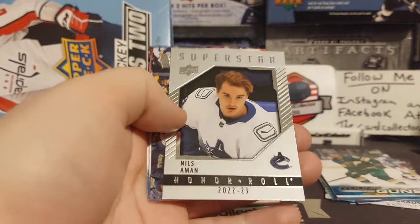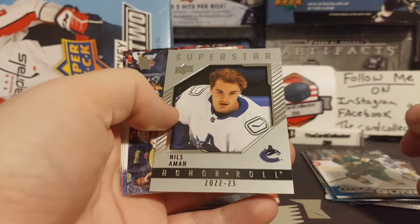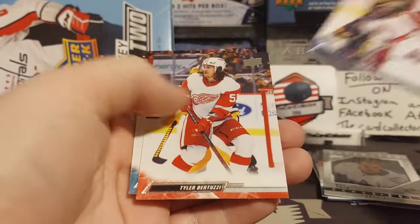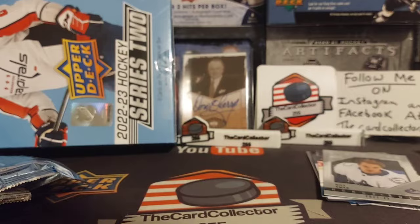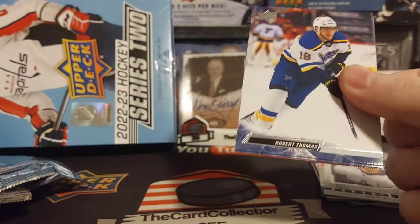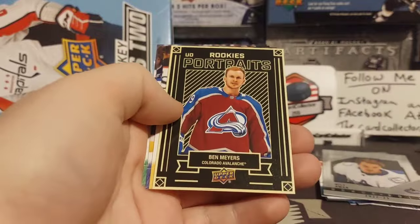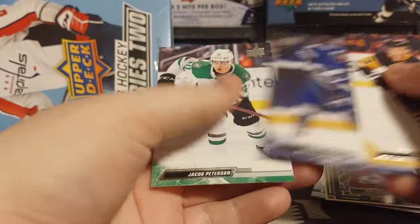We got Lee. Superstars of Niles Amin. Brock Besser, Bertuzzi. Not the greatest opening so far, but for 99 bucks, who knows what we're going to get. We got Ben Myers, Bluger, Kucherov.